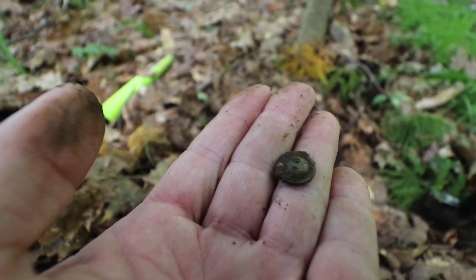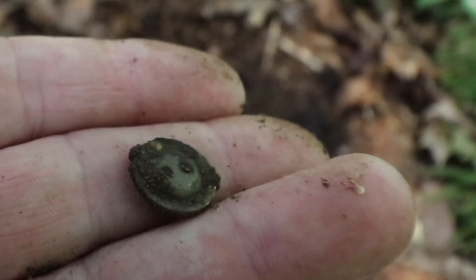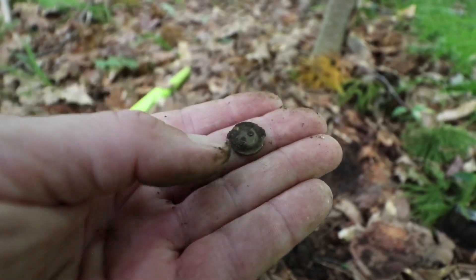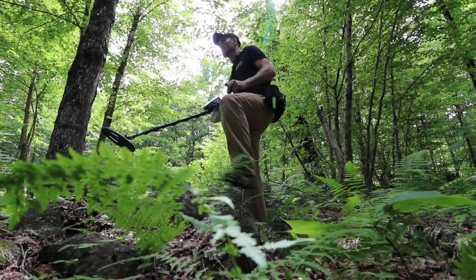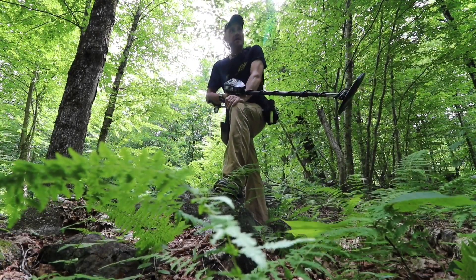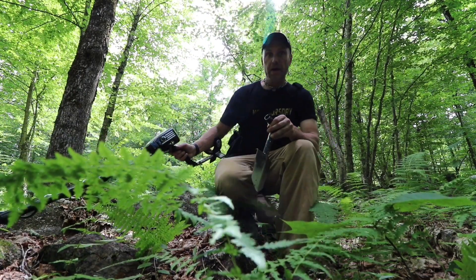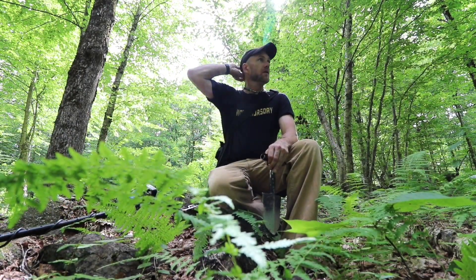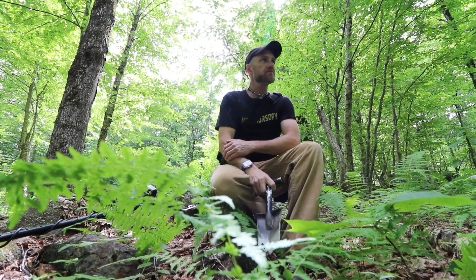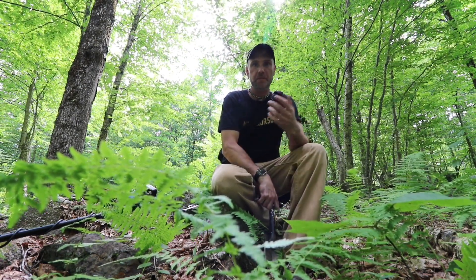Another sewing button. Boy, those babies ring up loud - at least good numbers. Well surprisingly enough, I can't pull anything out of there. Just trash - million shotgun shells and tins, sardines, tobacco, whatever.